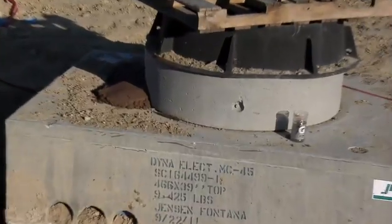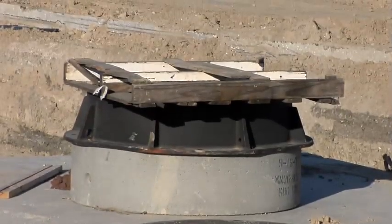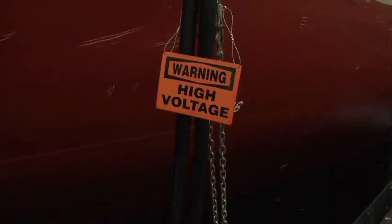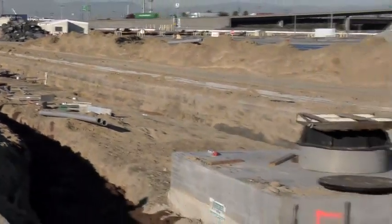A key element in the operation of the one billion dollar Middle Harbor Project will be electricity, and the groundwork has already begun to build unprecedented infrastructure to power the terminal of the future and improve our air quality. This particular duct bank will supply power to the new key cranes and provide shore-to-ship power while the ships are at berth. This is a world away in difference from what's been constructed in the past to conduct port operations.